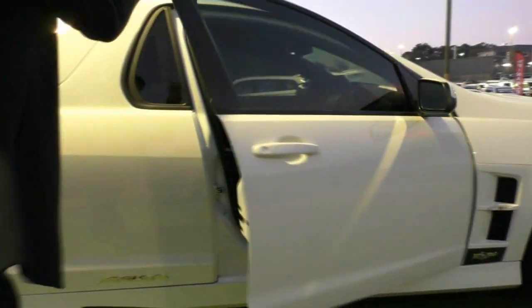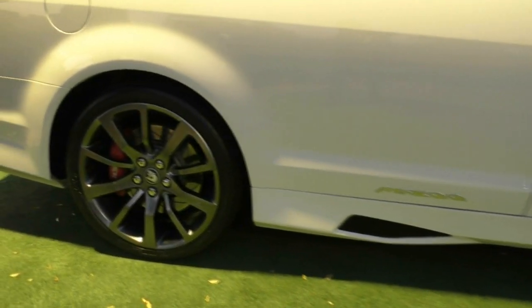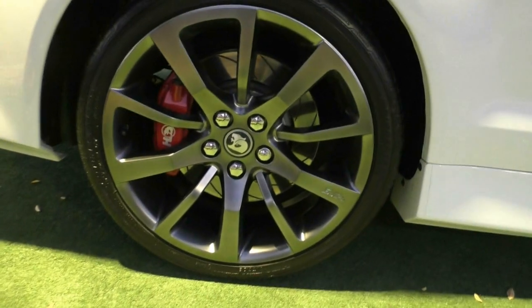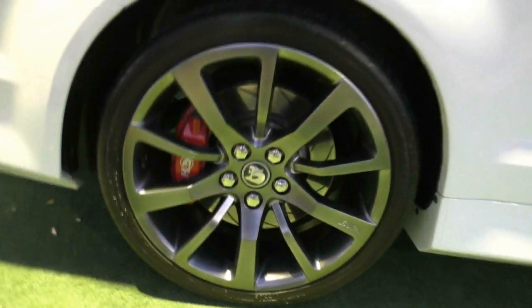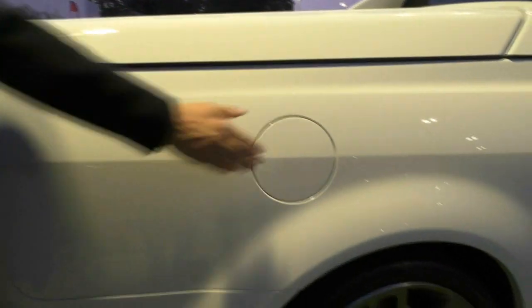We'll work our way down — please just note the consistency in the paint work. Again, it looks absolutely fantastic. Stopping at the second wheel, you'll see not a single mark on that wheel either, and pretty much brand new tyres — I think they are brand new tyres there too. The fuel filler cap is on the driver's side, just above that rear wheel.